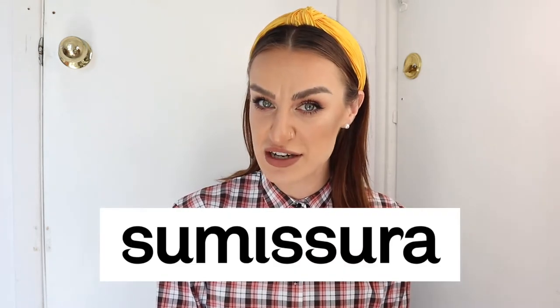Hey friends, welcome back to my channel. For those of you who are new, my name is Stephanie Drew, and today I have yet another Sumisera video, but this one is a little bit different. I am so excited for this video. If you've followed me before, you've probably seen multiple videos that I've done working alongside Sumisera.